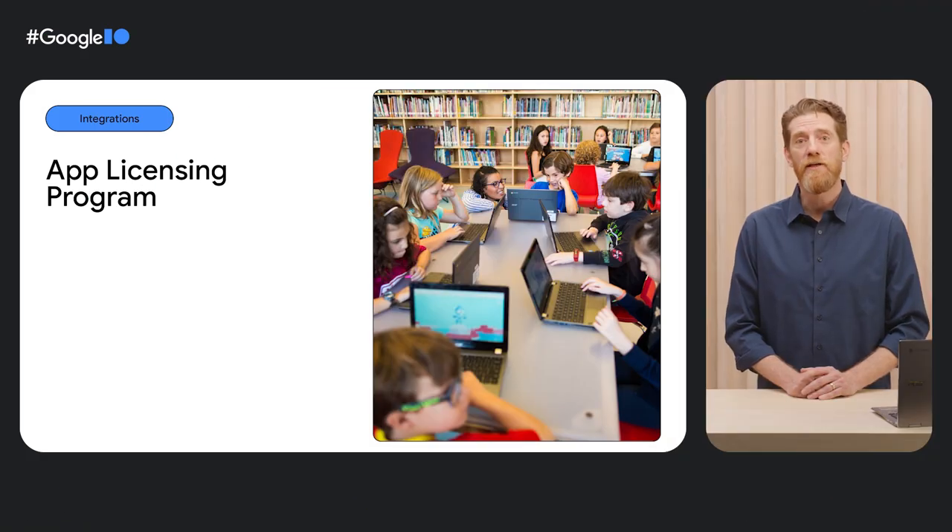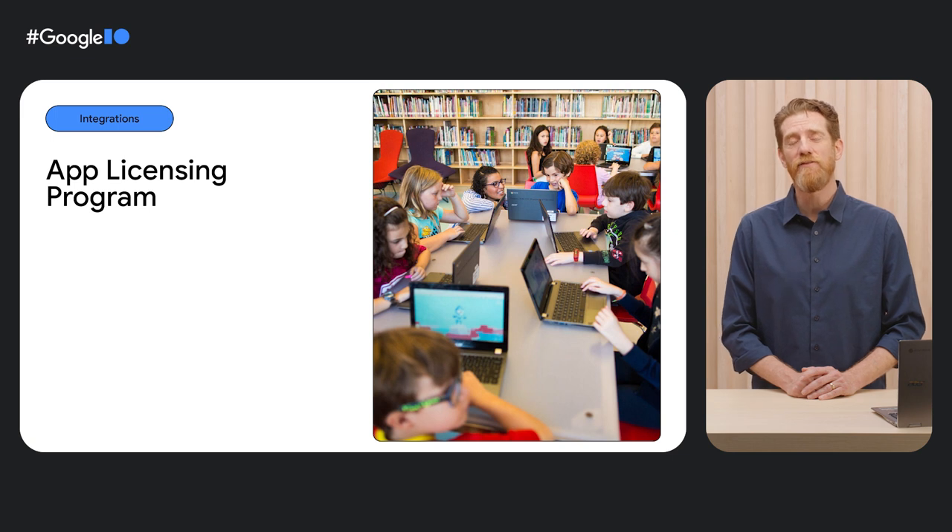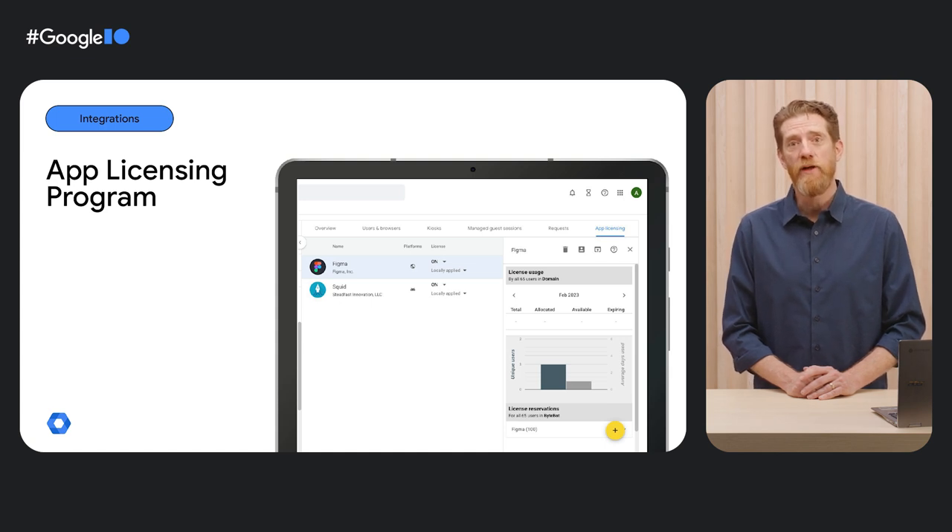Another tool we've built is the app licensing program. School admins are often purchasing app licenses in bulk, sometimes requiring tens of thousands of licenses, which can make it difficult to deploy to the right students and teachers. This is also challenging for developers, who then have to maintain some way to make sure the right students get access to the right licenses. The app licensing program solves these challenges by making it possible for schools to directly provision licenses in Google Admin Console. If an IT admin wants to deploy a specific app only to their 11th grade class, they can do so using Google Admin Console. All they need to do is buy the licenses from the developers, redeem them in Google Admin Console, and flip a switch for their 11th graders. Then boom, every student in that grade has access.